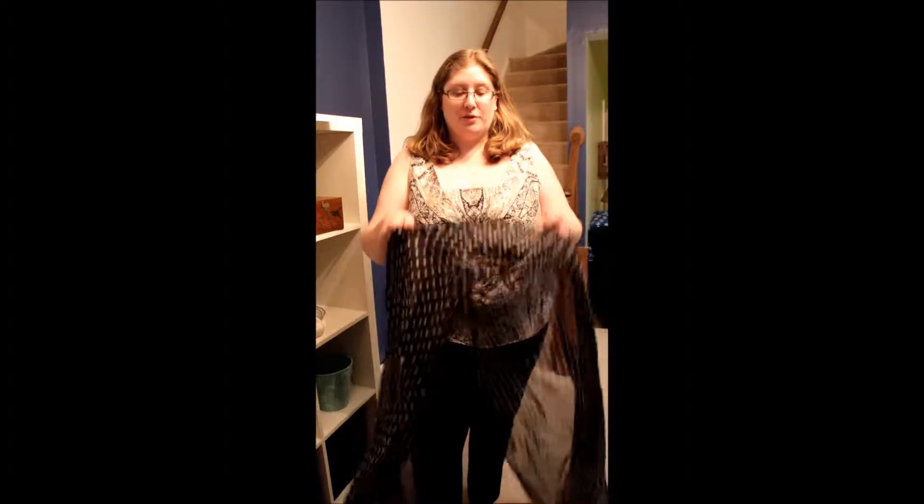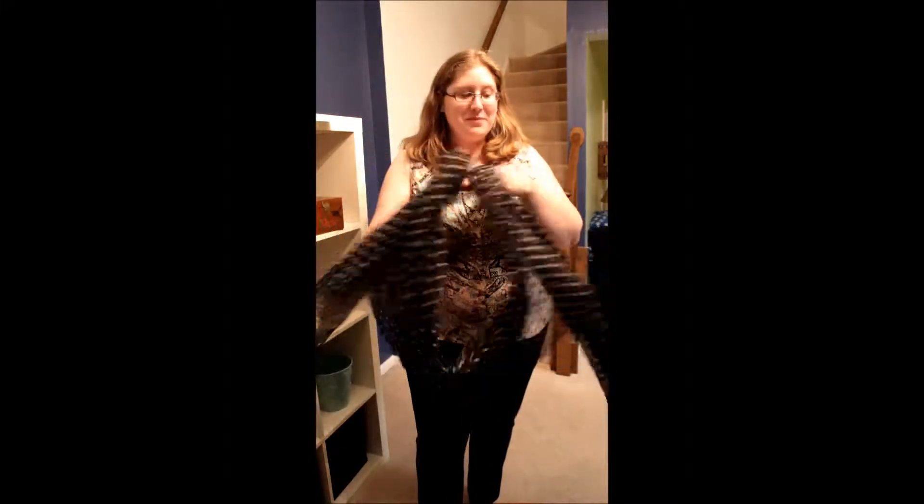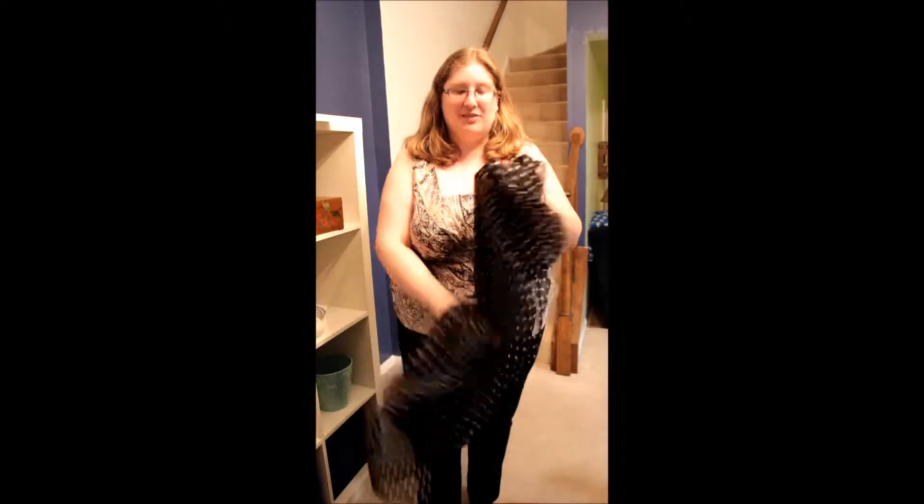I just got this in a few days ago and it's really nice. It was about $35, which for 100% silk is not so bad. And it's really, really soft. I wish you could feel it through the video because you can tell I'm just playing with it — I can't stop touching it. It's just so pretty and lightweight.